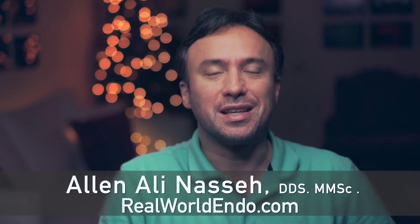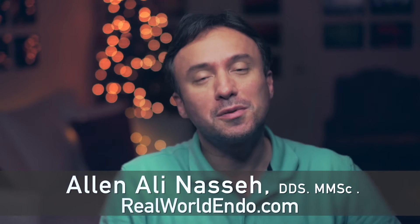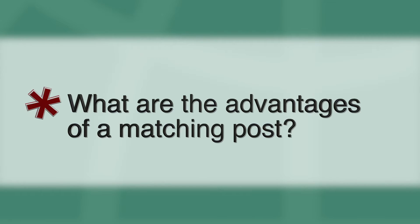Hello everyone, clinicians, and welcome to this Friday's question. This Friday's question comes to us from a viewer who asks: what are the advantages of a matching post? That's a great question, so let's find out.